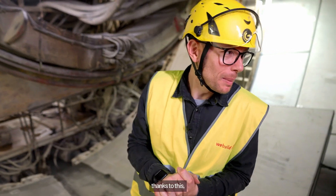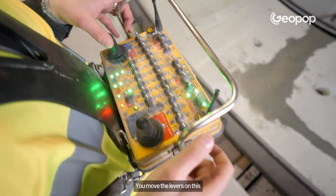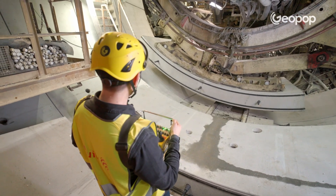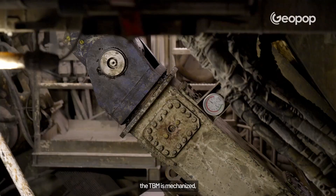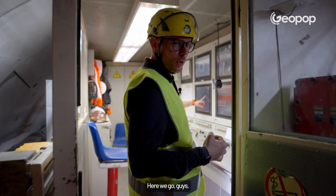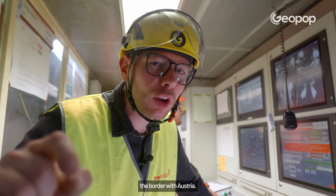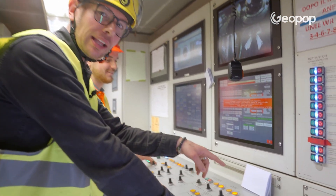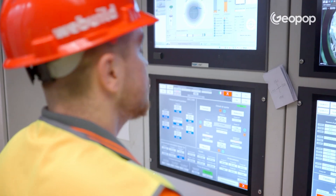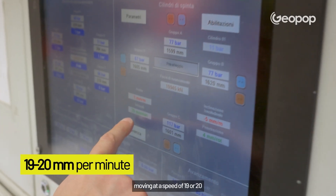Today is a special day because we're moving a segment — watch how they're installed. You move the levers on this joystick and the segment shifts. Keep in mind that even though the TBM is mechanized, it still takes 90 people working in three shifts to operate it. We're ready to restart the TBM. Right now, we're just 50 meters away from reaching the border with Austria. Inside, there's the operator driving the TBM — he has to make sure the excavation continues at the right slope, moving at a speed of 19 to 20 millimeters per minute.